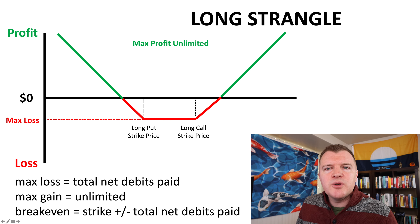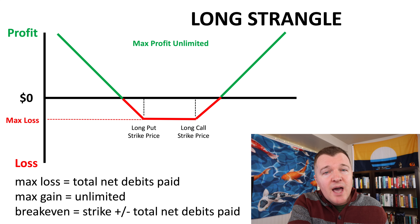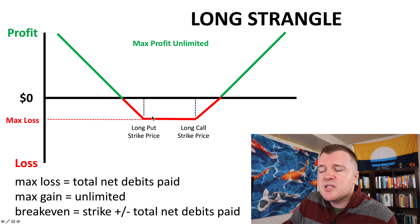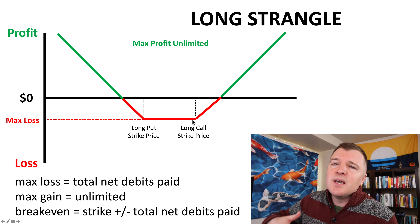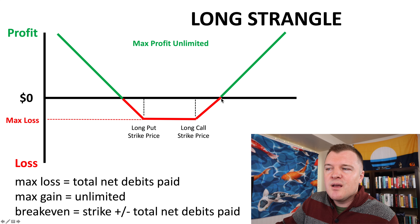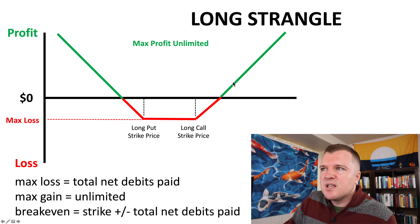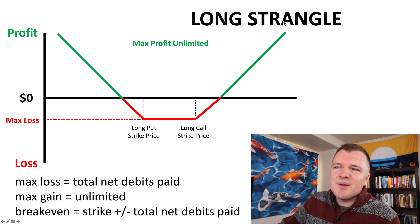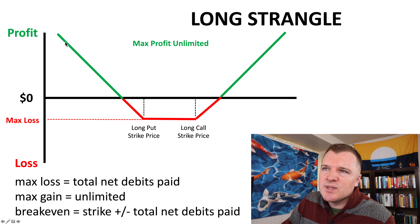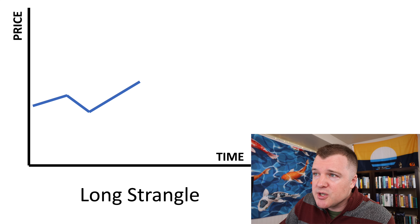With a long strangle, you're just trying to reduce your max loss by buying slightly out of the money calls and slightly out of the money puts. This reduces your max loss but widens the probability — if you held until expiration — that you would lose everything. Here is the strike of the call you're buying, and here is the strike of the put you're buying. Your break-even is the combined amount you paid for the put and the call. Your upside is still unlimited if the stock just shoots up, and on the put side, it's limited to the company going to zero. So let's visualize the long strangle and then we'll do an example on Charles Schwab.